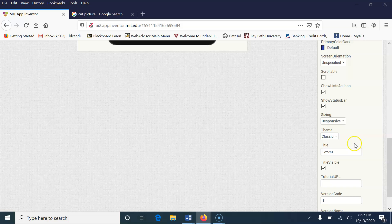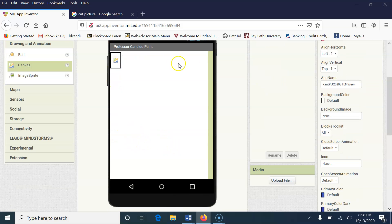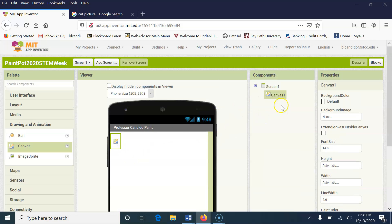I'm going to go up to Screen One. The Text property over here is where you can put in your name, so I'm going to put 'Professor Candido Paint.' Notice if I change the property here, it also changes it up here. The next thing I want to do is make the canvas a good size, so I'm going to click on Canvas. I'm going to leave it Canvas1, then come over here and change the width property to Fill Parent — notice how it's stretched across.